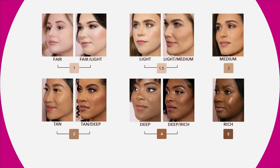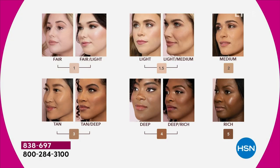It's been a long time since you've looked in the mirror and liked what you saw. This is today's special for you. Shade one is fair to fair light. Shade one and a half is light to light medium. Shade two is medium — very popular. Shade three is tan to deep tan. Shade four is deep to deep rich — that's the presenter's shade. Shade five is rich. Simple as that.